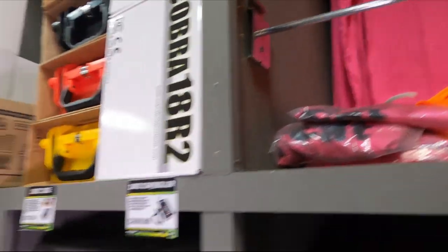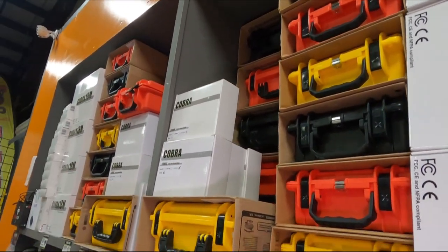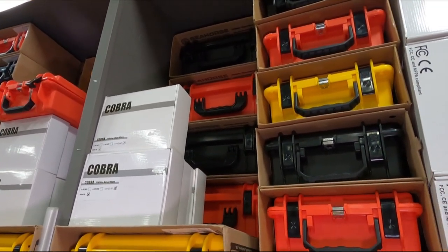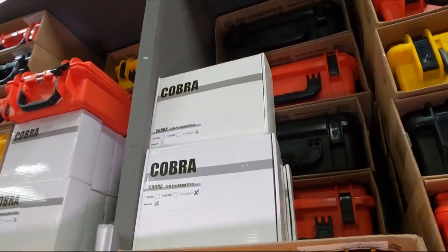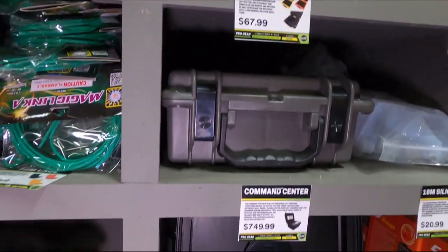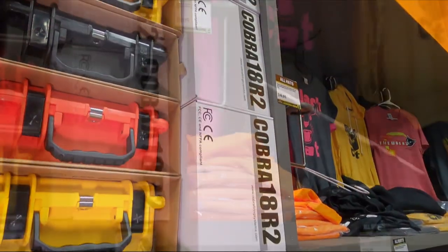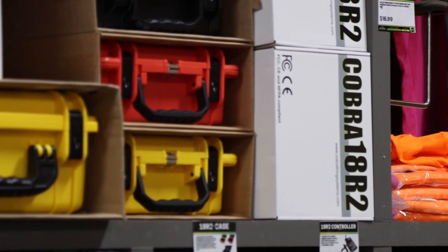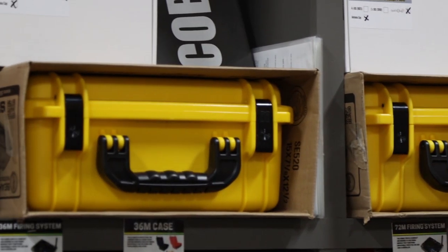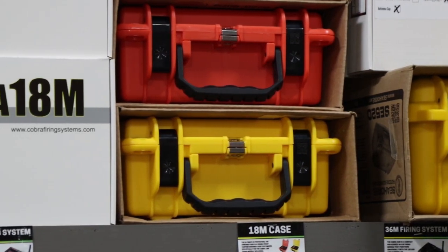Over here we've got some cool stuff from Cobra - shout out to Scott, Joel, and Pyro Zach from Cobra. I actually just ordered another Cobra module. We've got all the cases, the 18R2 cases, the Command Center for $750, silicone boots for $21, the 18R2 remote for $300, and the 18M firing module for $314 - which is exactly what I paid for mine recently.